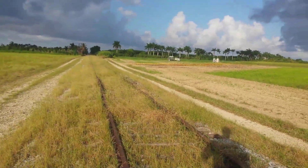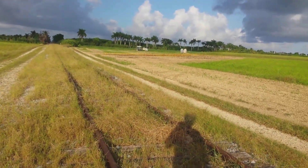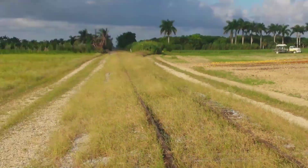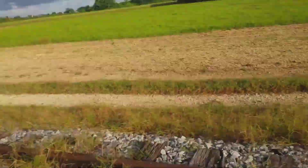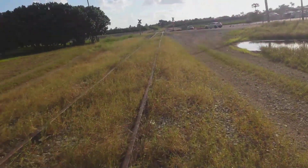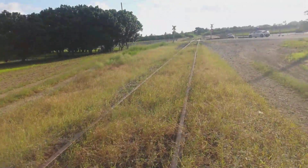My best use for this track would be if CSX, who currently owns it, would give, lease, or sell it to Tri-Rail or to the State of Florida, so they can get some sort of commuter train running on this line. Since it's already installed, all they'd have to do is maintain it, and it would alleviate a lot of the traffic issues in Miami as well as preserve this historic line.